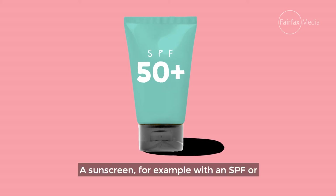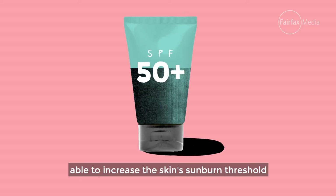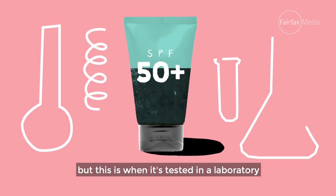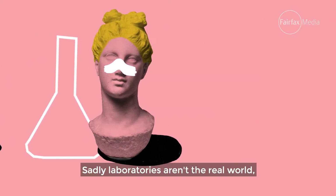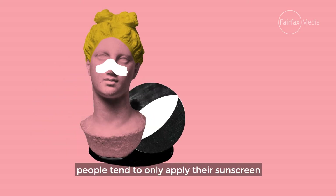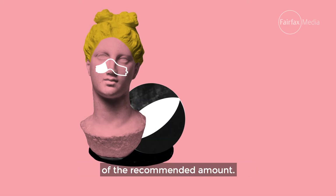A sunscreen with an SPF, or sun protection factor, of 50 plus is in theory able to increase the skin's sunburn threshold by at least 50 times, but this is when it's tested in a laboratory under very controlled settings. Sadly, laboratories aren't the real world, and in real life even at the beach, people tend to only apply their sunscreen much less thickly than in the lab — on average applying only about a third of the recommended amount.